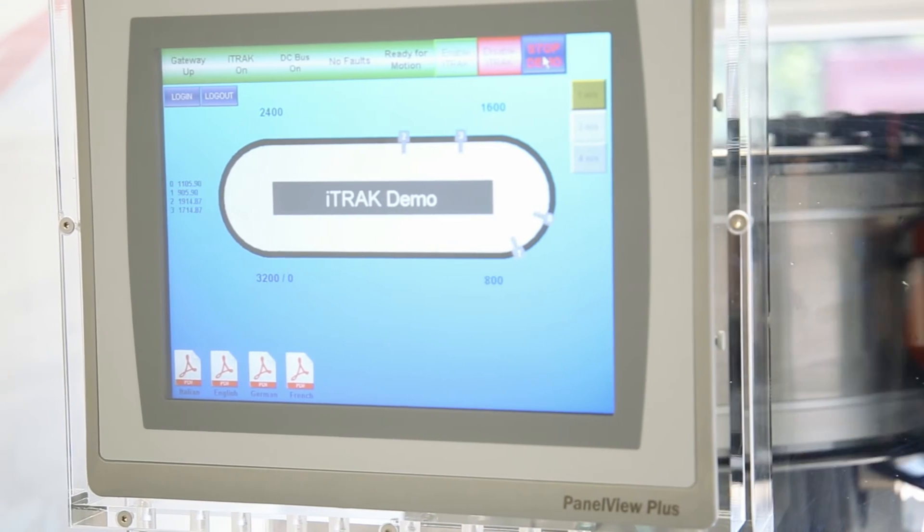We believe iTrack is a game-changer in the marketplace. It has independent control of multiple movers across both straight and curved lines. It can offer increased productivity, it can reduce your downtime, it can reduce your maintenance costs and it's a fully integrated Rockwell solution.